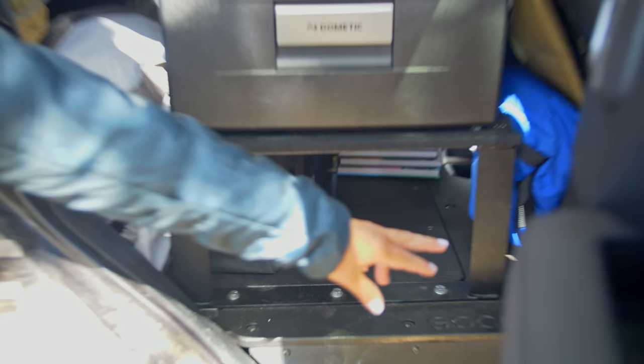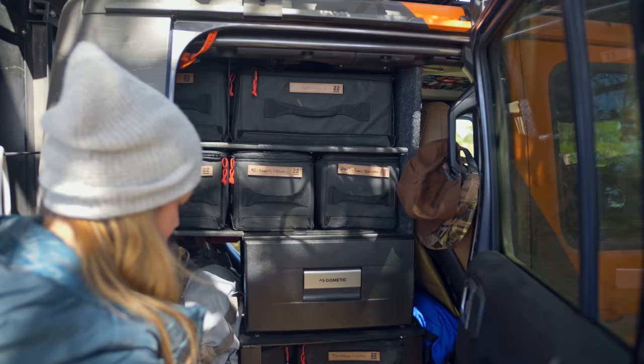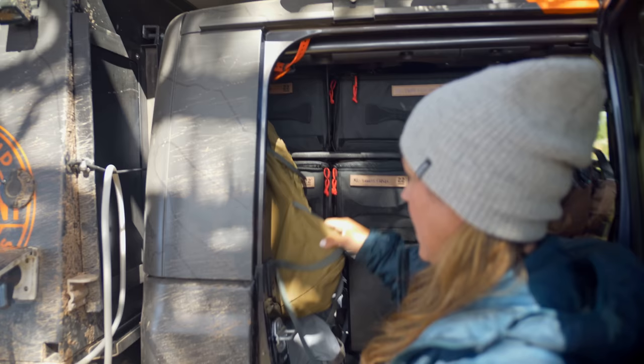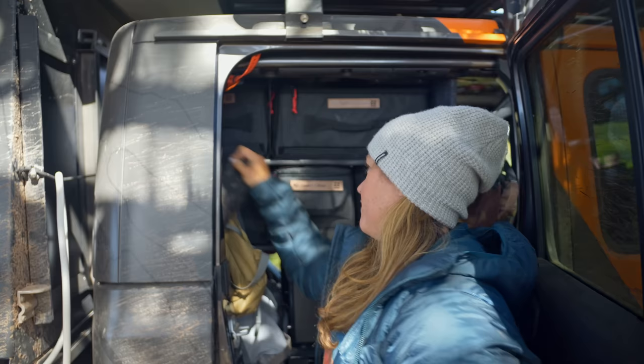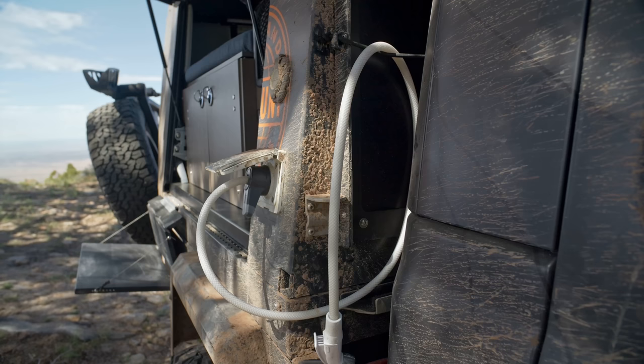Underneath we have another hidden compartment with more storage, and we keep all of our camping shoes here in the back so we can easily pull those out at night. We also have hangers over here where we can hang our backpacks for hiking. You've really maximized every square inch in this thing. Mike's also put some velcro so we can velcro things to the sides.